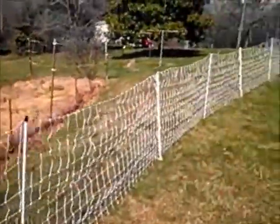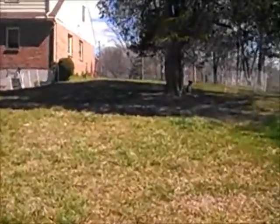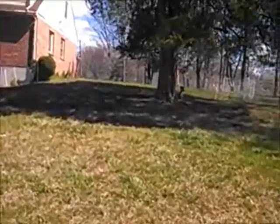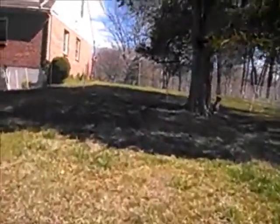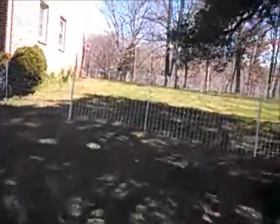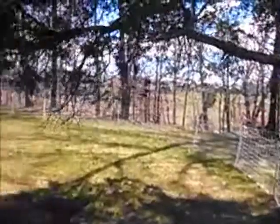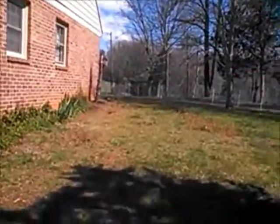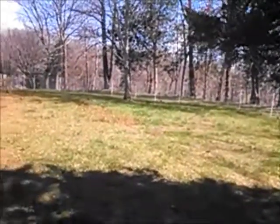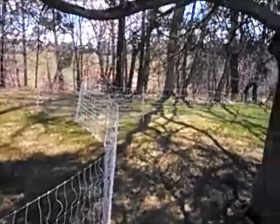Today we're going to take down the dog fence that's up here beside the house, cut the grass underneath it, and clean up the dog yard a little bit. This is the dog yard over here — we've got another Premier One fence installed that goes around and over to the front of the house so we can let them out. They've been using it for about a month now and it just needs to be cleaned up.